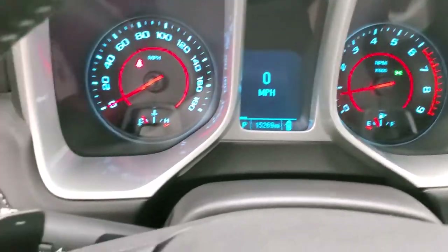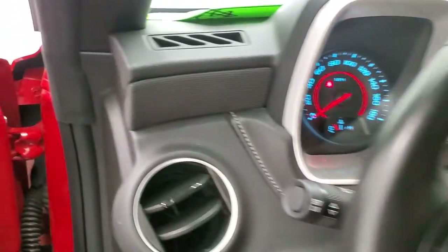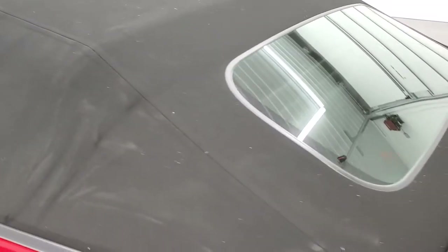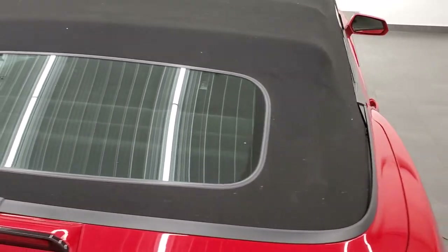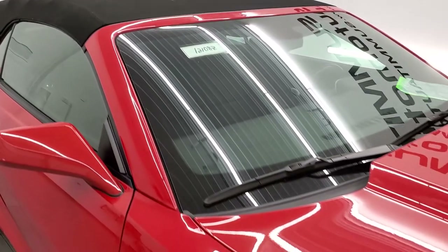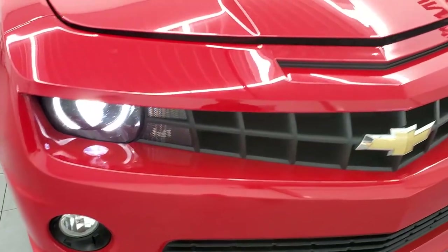It starts right up — no check engine lights or anything like that. The soft top is in pretty nice condition. I didn't see any major rips or tears on it — it is a little bit dusty. There are those HID headlamps and the LED running lights.